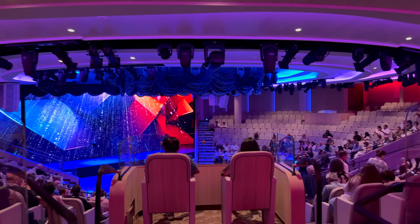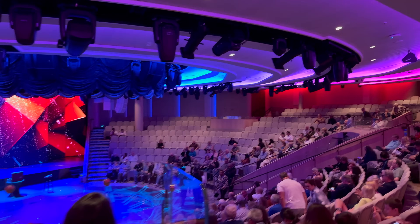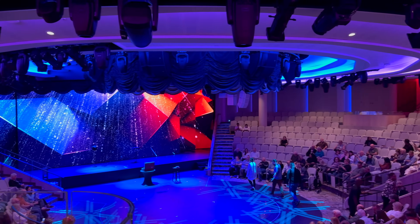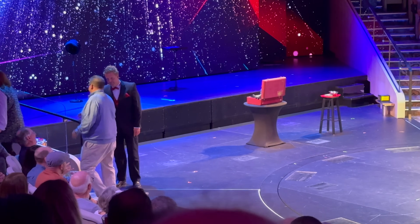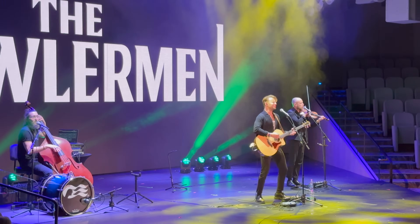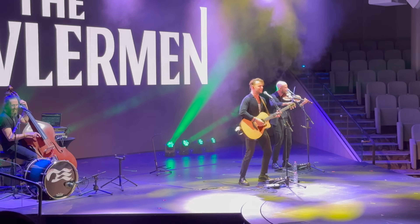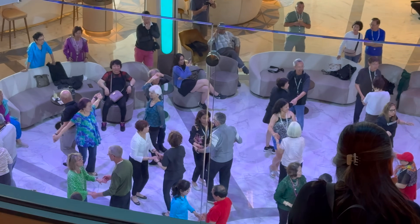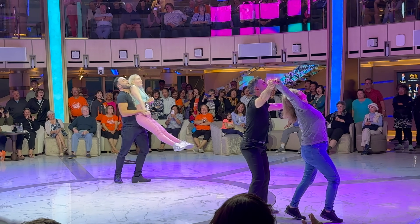Entertainment. This was always going to be challenging for us to review, because at the point that we went on — and still to a degree two months later — all of the entertainment was not ready. The main shows in the theatre were being used more for comedy-style venues as opposed to big Broadway-type shows, where it's basically the act and whatever equipment they need rather than full sets.